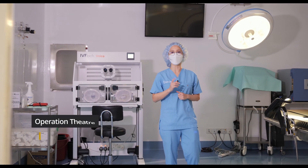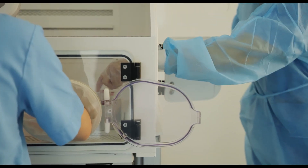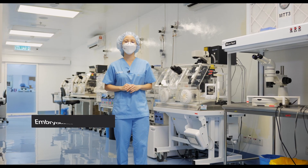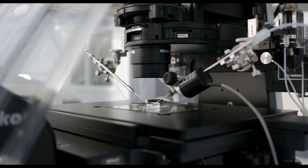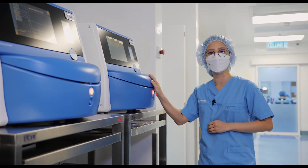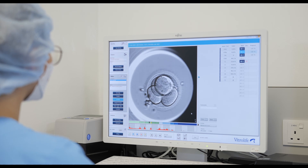This is the operation theatre. On your oocyte pick-up day, you will be put under anesthesia for the doctor to retrieve your eggs. The embryologist will then search for and collect your eggs in this IVF chamber. Once we have successfully collected your eggs, it is time for ICSI — a process where the sperm is injected into the egg, and all that happens in this ICSI chamber. Your eggs will then be cultured in a time-lapse incubator called the Embryoscope Plus. The day after your OPU, we embryologists will do a fertilisation check and send you an update of their status.